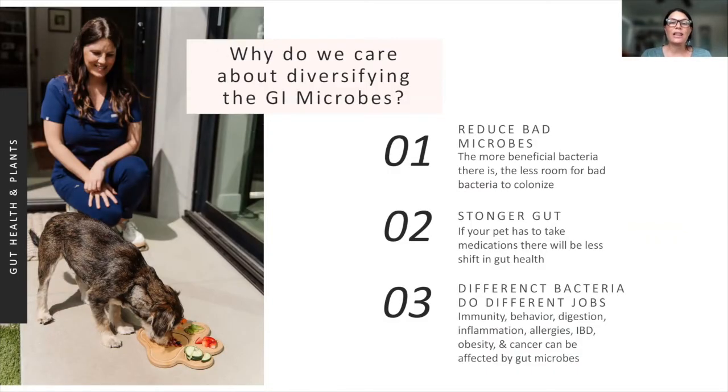Why do we care about diversifying the GI microbes? Why do we want a whole variety of microbes rather than just one big beneficial bacteria? The more good gut bacteria you have in the lining of the intestines, the less room there is for bad microbes to colonize and cause inflammation, upset stomach, and decreased digestion. Having a variety of microbes working in our intestines and GI tract gives us a stronger gut overall.